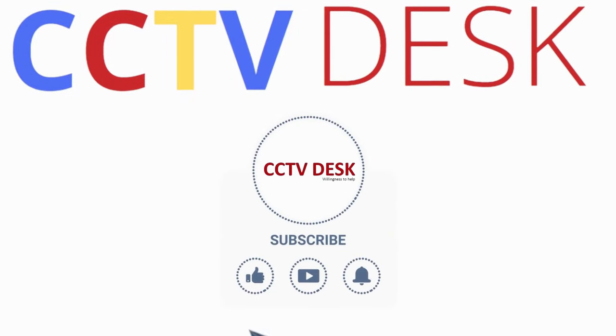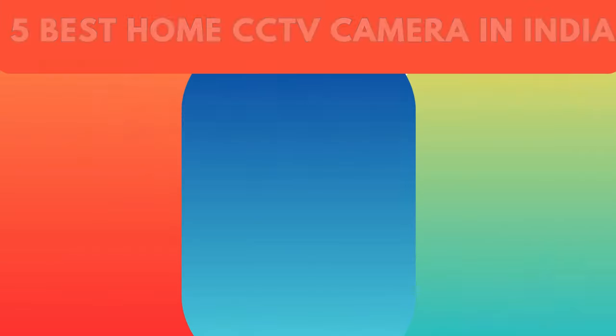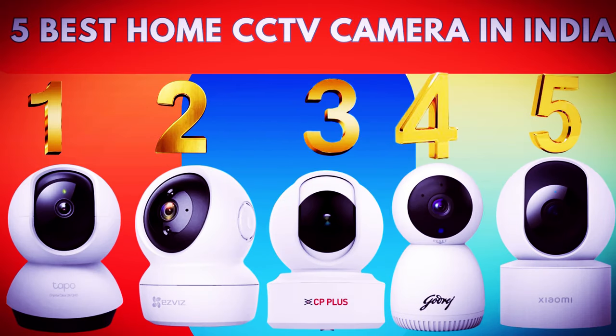Hello and welcome to our channel CCTV Desk. In this video we are back with the list of five best home CCTV cameras for India. With the passage of time we are becoming more and more concerned with the safety and security of our homes, so we have got a list of five best home CCTV cameras that are designed especially for India.